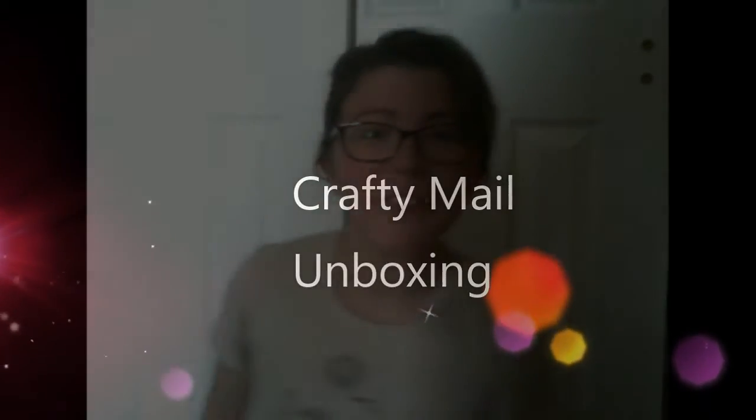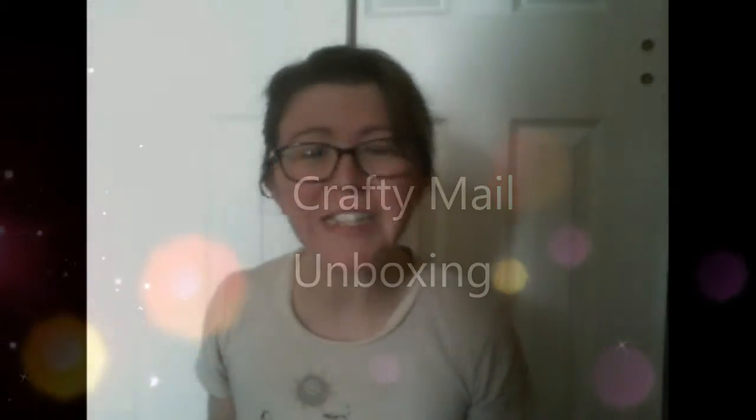Hey guys, it's Ashley from Unrevitory and today I'm unboxing all my favorites — the Crafty Mail. Both Oliver and Vivian fell asleep, so I snuck up here to do a quick unboxing with you guys. I need to take advantage of it.